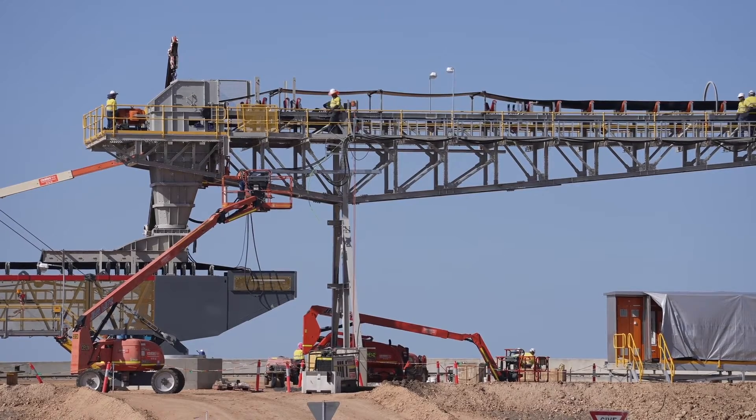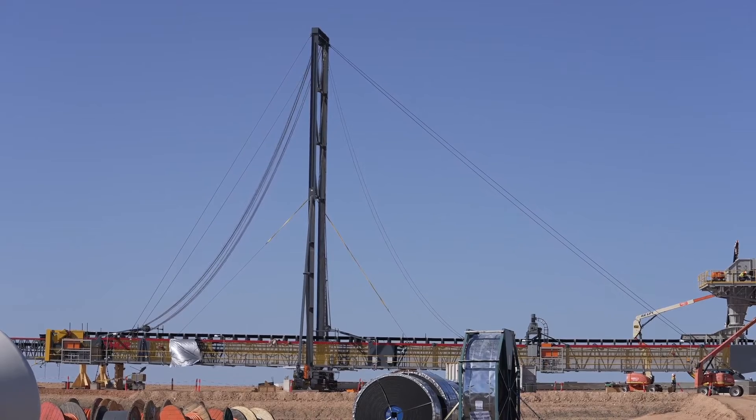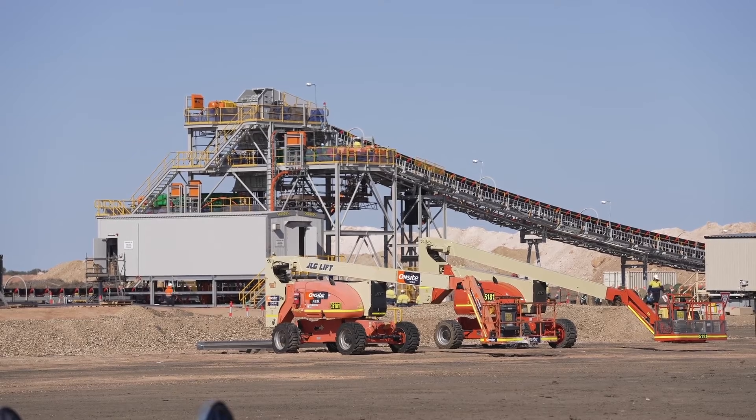The material is then transported using a conveyor into our sizing station, which sizes it from 300mm down to 150mm in our secondary sizer, and then to our tertiary sizer to 50mm, which is our product size.